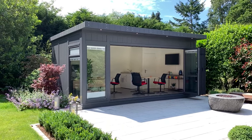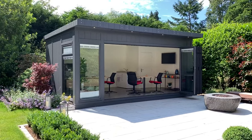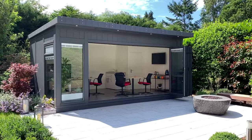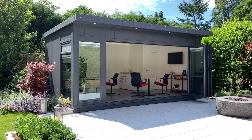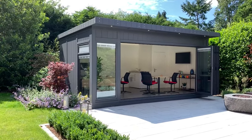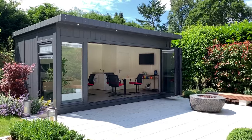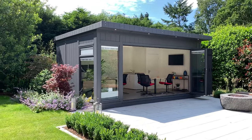If this kind of garden office is of interest to you, we have every solution for what you need — the internet, Sky TV which this one also has, the size of the building, however you want to work, however your business runs best, we can help you with that. Just give us a call on 444-247-192 or catch up on any of our social media platforms. I hope to speak to you soon. Thank you.